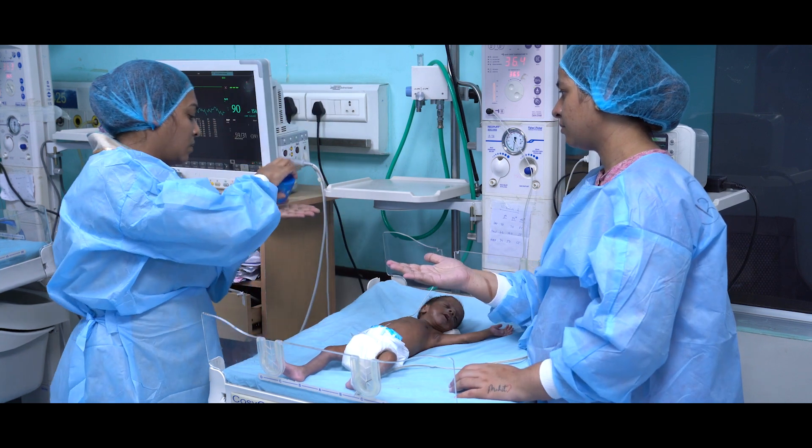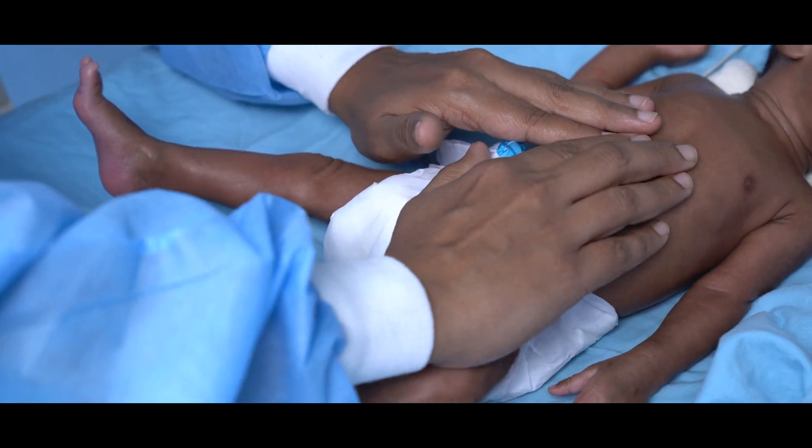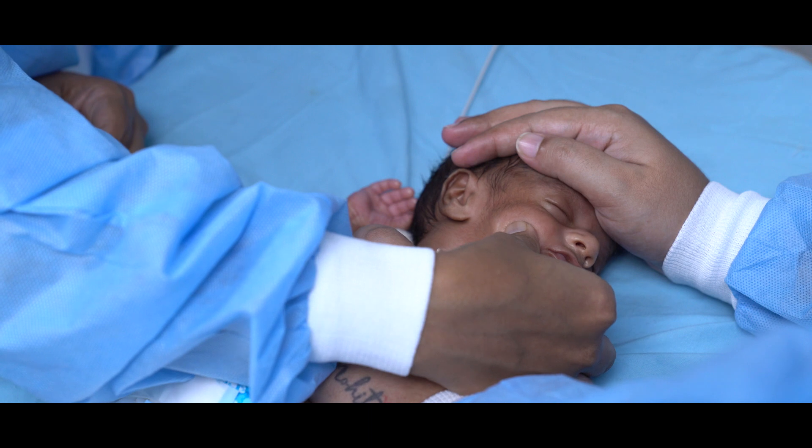We may use a gentle oil, starting from the limbs, moving to the chest, abdomen, and lastly the face.